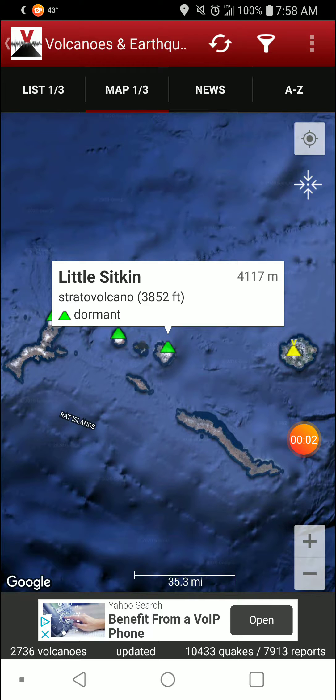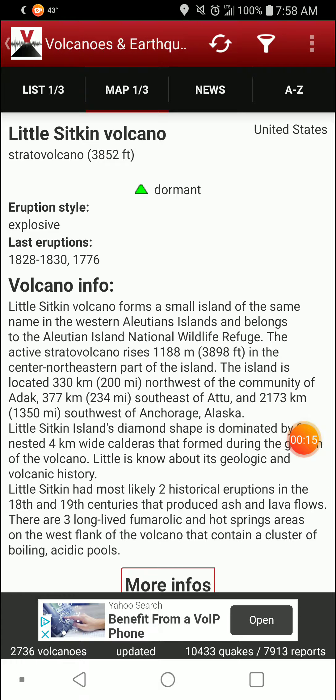Welcome back with Featured Volcano of the Day, going with Lil Sitkin in Alaska — a stratovolcano at 3,852 feet elevation. It is dormant but tends to be explosive, with the last known eruptions being in the 1828–1830 timeframe and 1776.